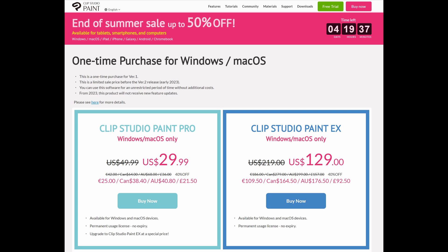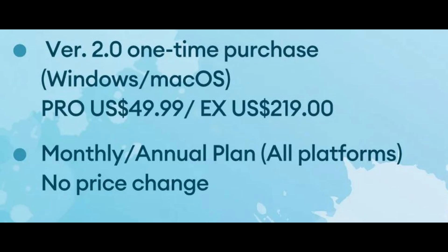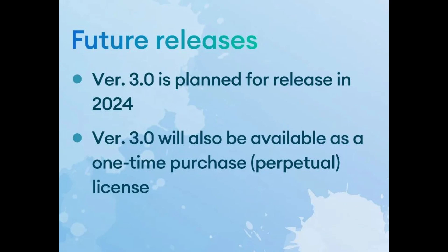If you haven't bought the software and want version 2.0 right off the bat, the perpetual license for the Pro version will be $49.99 USD and the EX version will be $219 USD — pretty much the same as before. If you're on the monthly subscription for iOS and Android, there's no change and you'll receive all upgrades just like before. Surprisingly, we also received the version 3 release timeframe: it's coming in 2024, which is way earlier than I expected. It might be March 2024 so users would only need one upgrade pass before version 3 arrives. Version 3 will also have a one-time perpetual license option, though the price isn't confirmed yet.